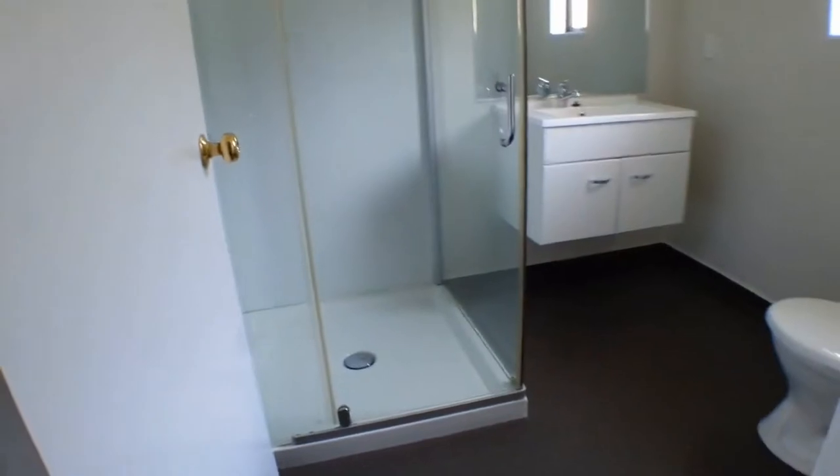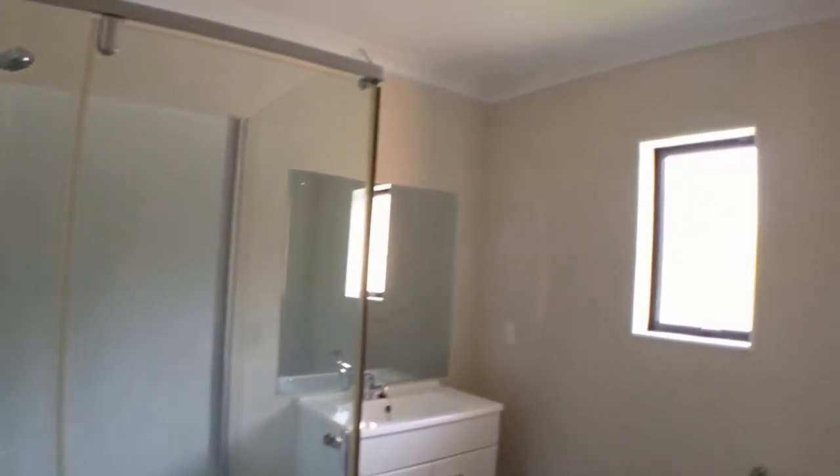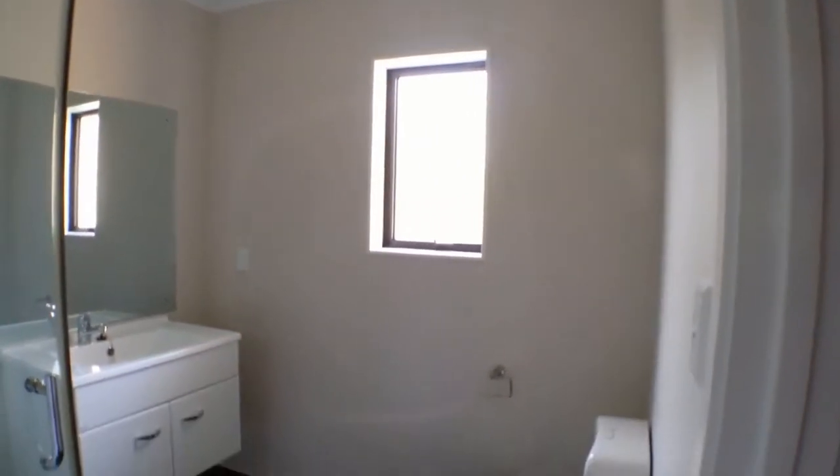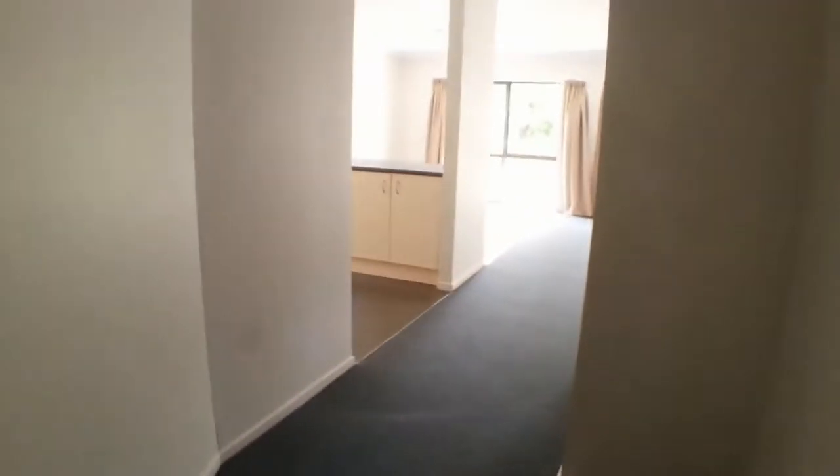Just to the right here we've got a full bathroom with the shower, vanity, and the toilet. It's just recently all been renovated. To the right there's also a storage cupboard and you can see there's an electric hot water cylinder there.